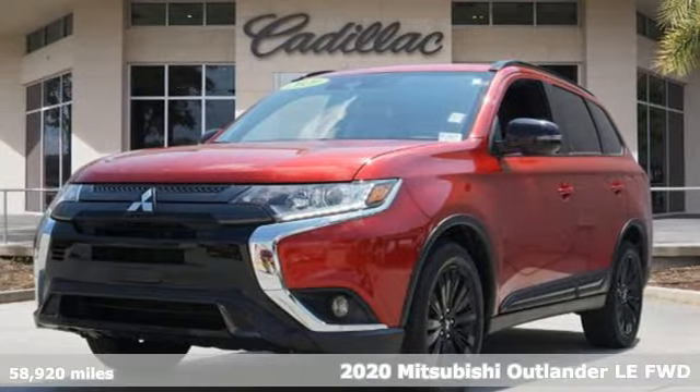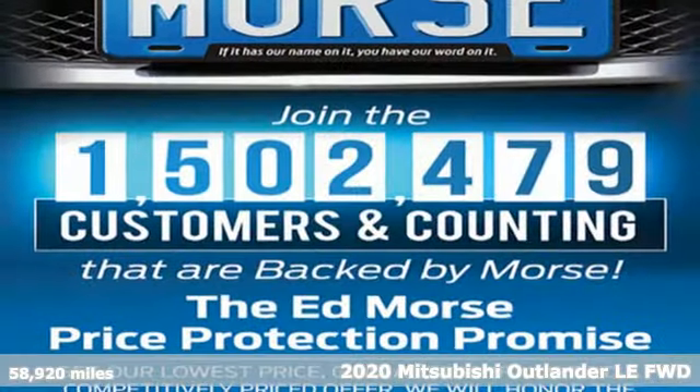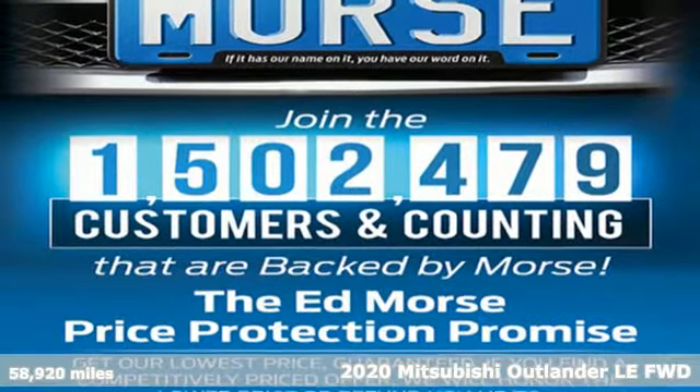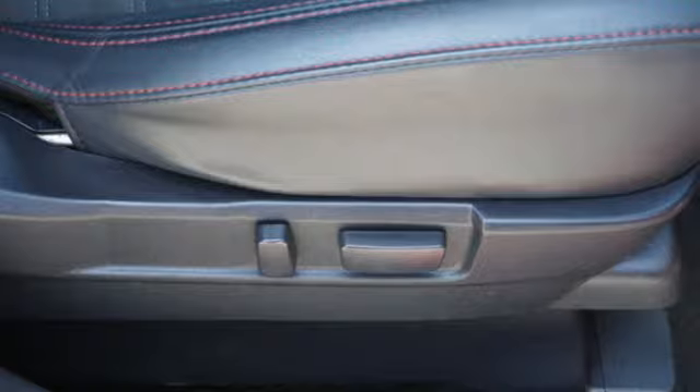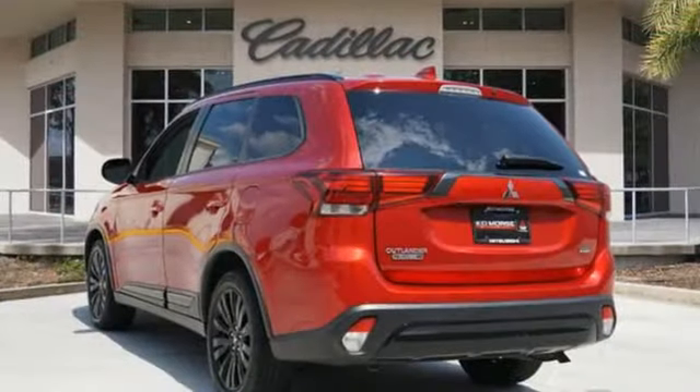Here's a 2020 Mitsubishi Outlander. This Outlander is the family-friendly crossover utility vehicle waiting to hit the trail with a perfect balance of power, performance and an unforgettable ride.